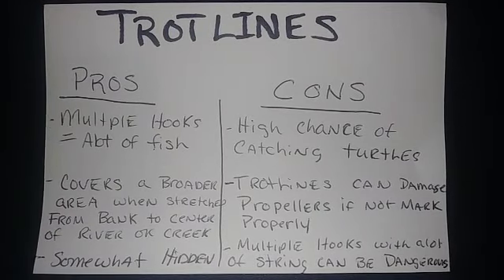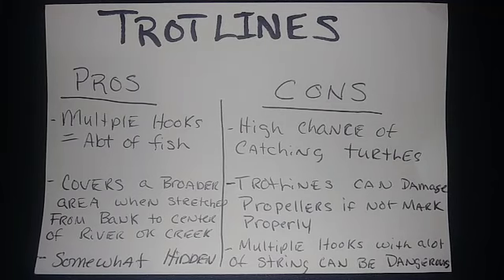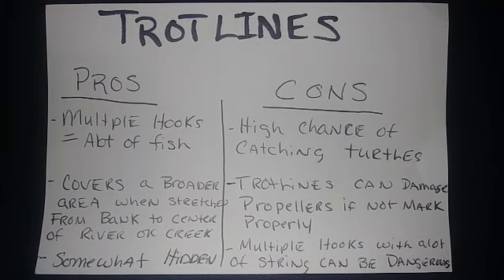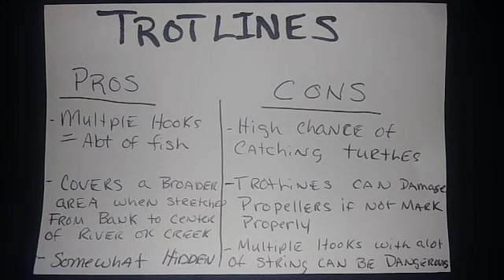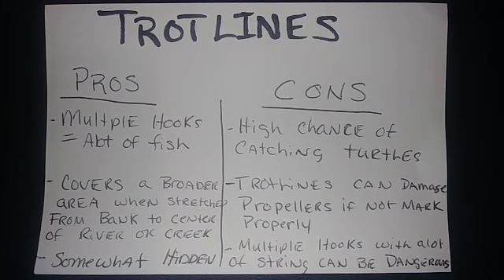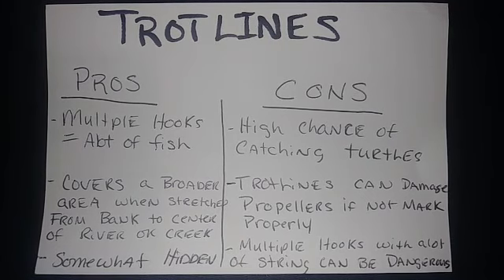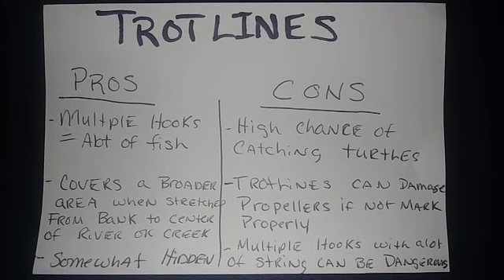The pros of using a trotline: you do have multiple hooks out there so you can catch a lot of fish. It covers a broader area when stretched out from the bank to the center of the river or creek, and it is basically somewhat hidden, so it's kind of hard to find trotlines.